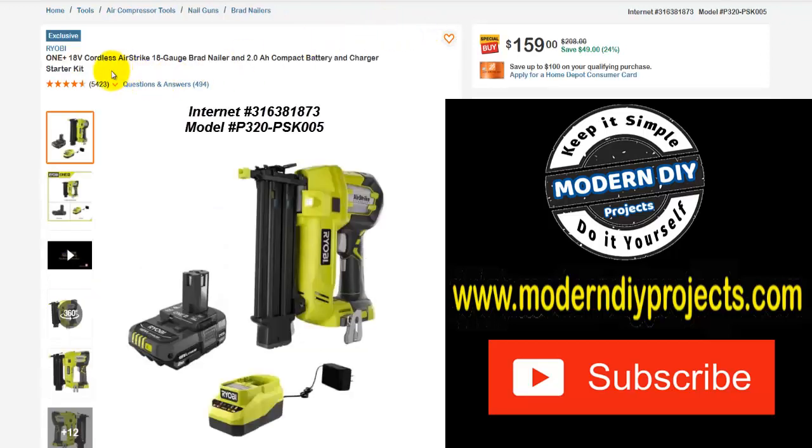Here you have a Ryobi One Plus 18-volt cordless AirStrike 18-gauge Brad nailer with a 2 amp hour compact battery charger starter kit. Was $208, right now $159, save yourself $49 — that's 24% off. Again, if you want a Chemo tool that is very comparable to a Ryobi — the Chemo and Ryobi are very comparable in quality and performance. I did a review of a nailer from Chemo and it comes in under $100 for the complete set with nailer, charger, battery, and accessories. I'll put a link in the corner if you want to compare.